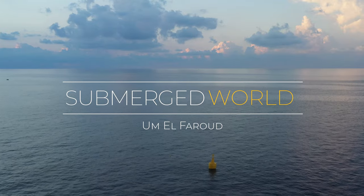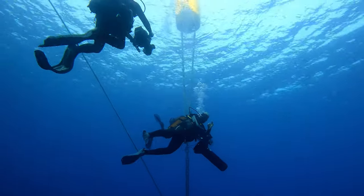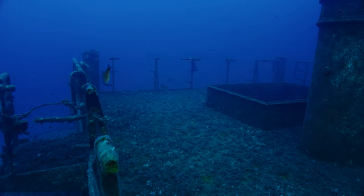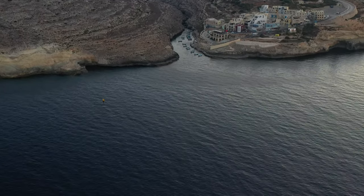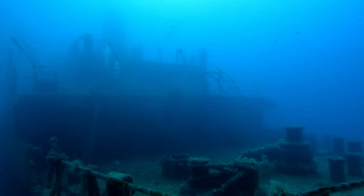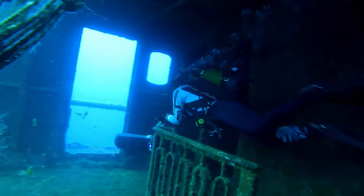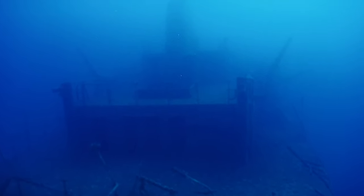Welcome to our dive on Um El Farood. This former fuel tanker, 115 meters long, has a beam of over 15 meters. It can be reached by a gentle 250-meter surface swim from Weed Isuria. The wreck sits upright on the sandy seabed, its top being only 20 meters from the surface. It was sunk in 1998 as one of Malta's very first artificial reefs and has become an interesting and rewarding dive.